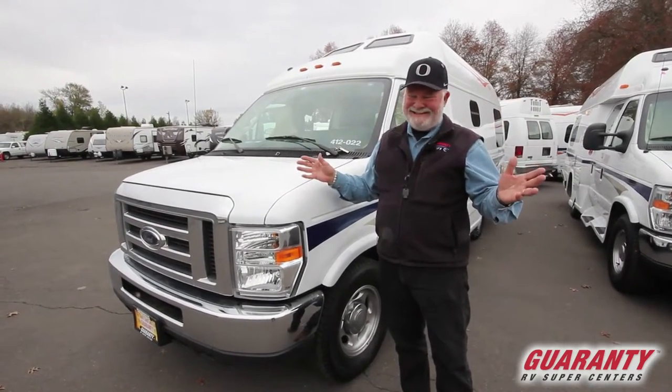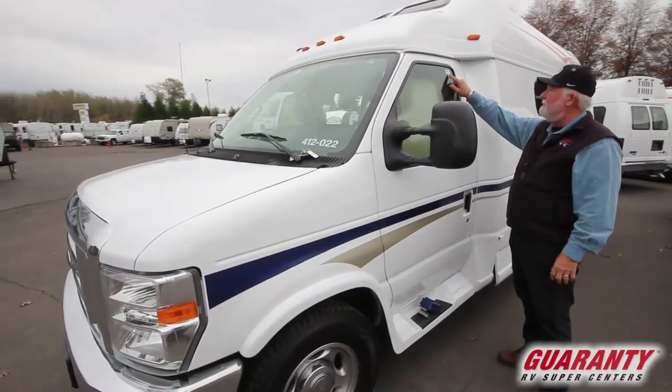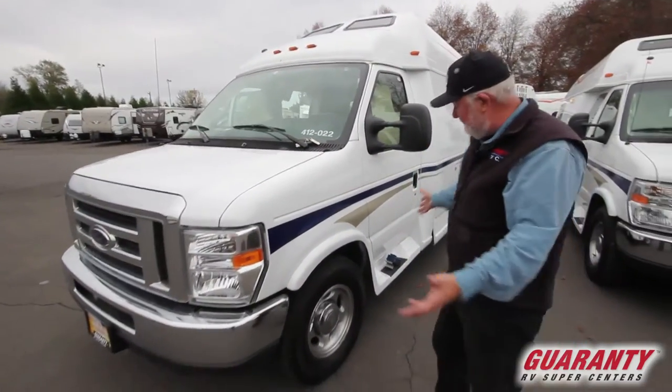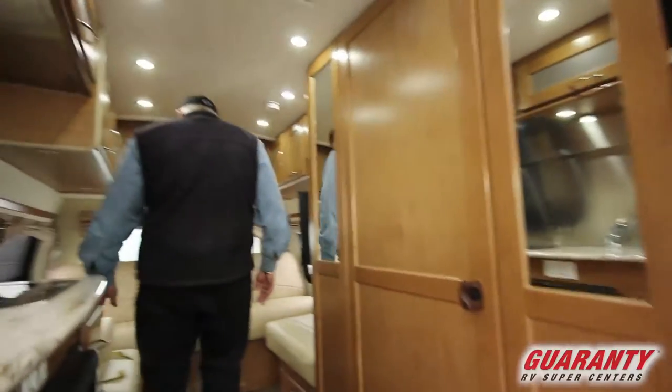We only got six this year — better than none. It's a 5.4 liter V8, 70,000 miles. Nice and clean, doesn't look like it's got 70 on it, so clean. When you go inside I think you're going to agree. So Pleasureway XL wide body.